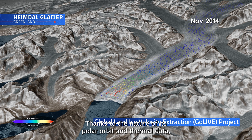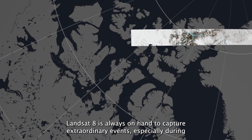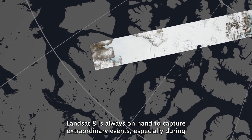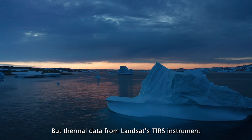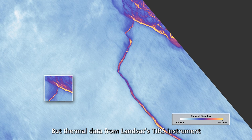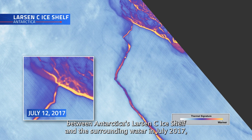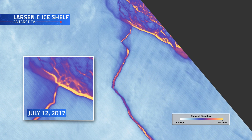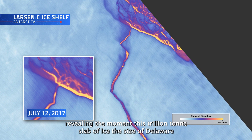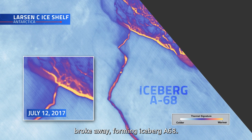Thanks to the nature of its polar orbit and thermal data, Landsat 8 is always on hand to capture extraordinary events, especially during polar winters when there's no visible light to see what's happening. Thermal data from Landsat's TIRS instrument observed the difference in surface temperature between Antarctica's Larsen Sea ice shelf and the surrounding water in July 2017, revealing the moment this trillion-ton slab of ice the size of Delaware broke away, forming Iceberg A-68.